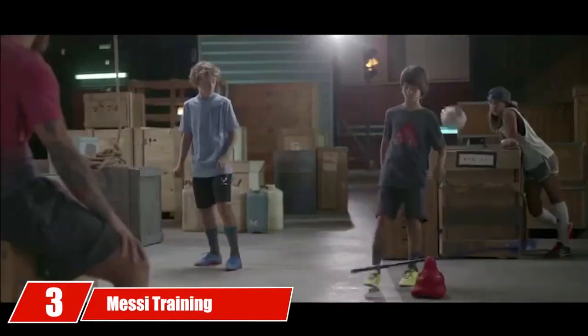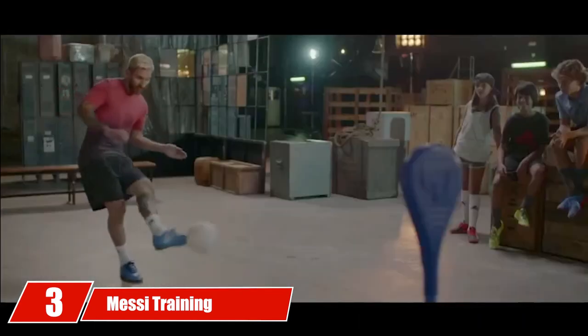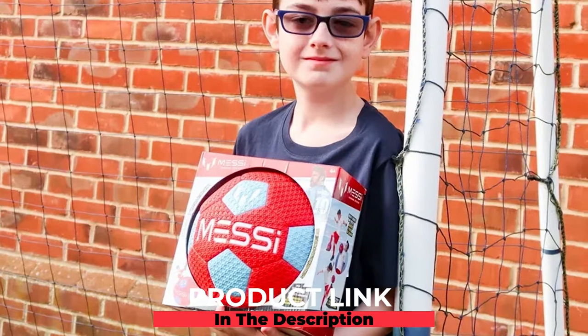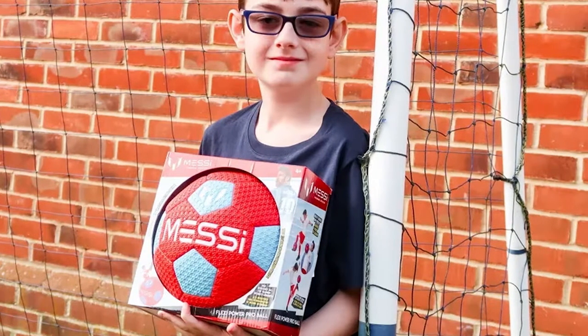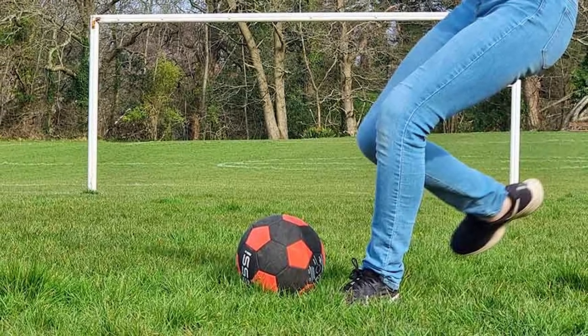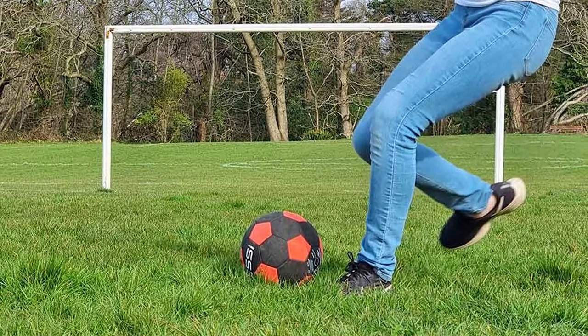The number three position is held by the Messy Training System Kids Training Soccer Ball. This ball comes with a tether attached and in multiple different sizes. The tether attaches to a child's ankle and allows them to practice with a ball they can't get away. The adjustable cord can be moved and adjusted to work with children of different heights and ages.